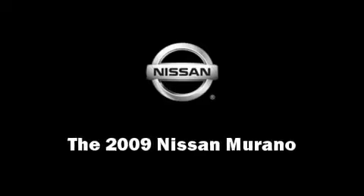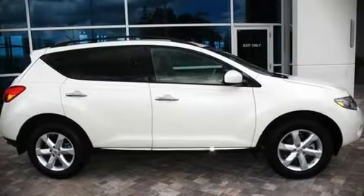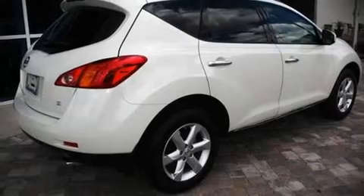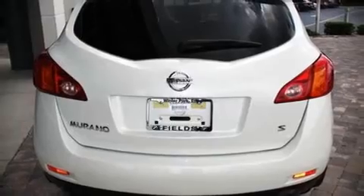The 2009 Nissan Murano. This four-door, five-passenger sport utility vehicle still has fewer than 30,000 miles. Fuel economy of 23 miles per gallon on the highway proves this vehicle's efficiency, saving you money at the pump.